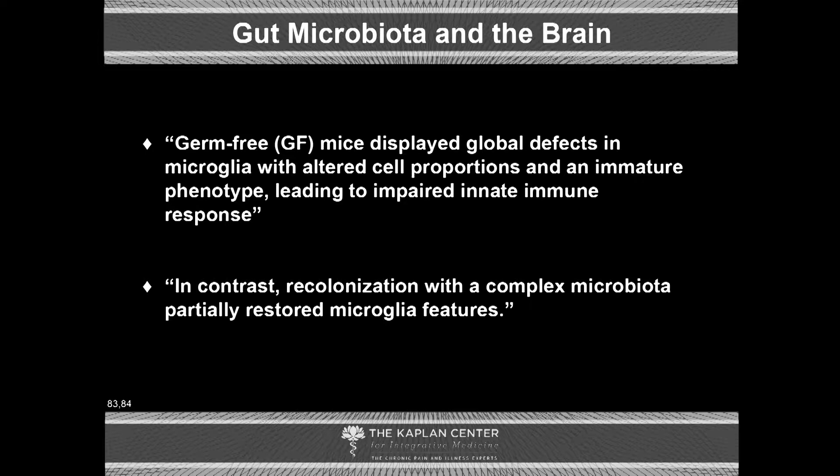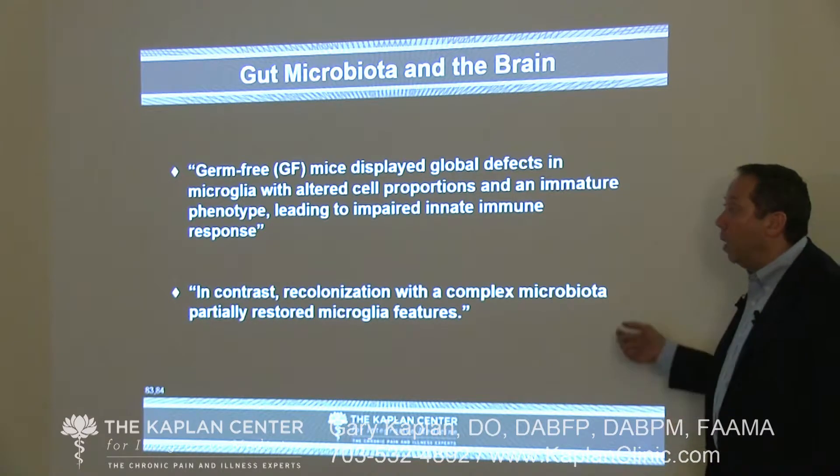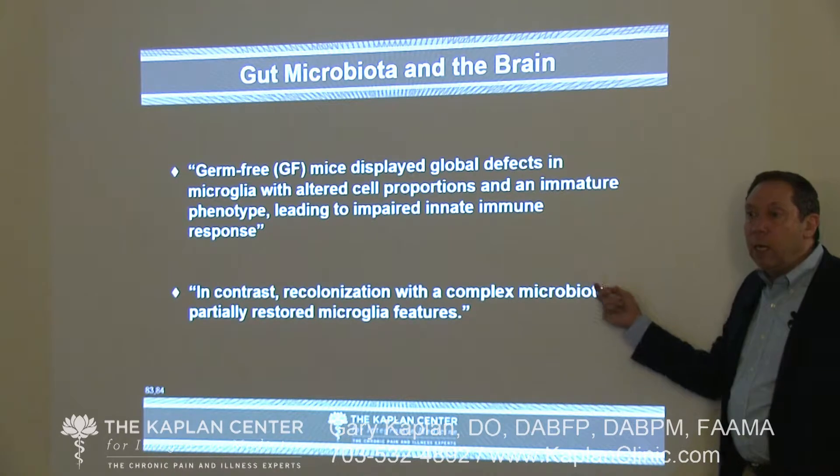Looking at germ-free mice — mice that don't have any germs — they display defects in microglia with altered cell proportions and an immune phenotype leading to impaired innate immune system. This tells us that the composition of the gut microbiome directly impacts the composition of the innate immune system in the central nervous system. If we re-colonize these animals with good healthy bacteria, we see an improvement in microglial function. Healthy gut, healthy brain. Unhealthy gut, unhealthy brain.